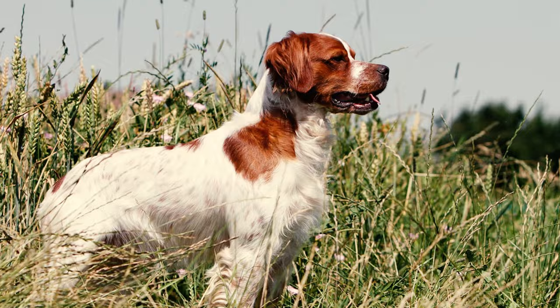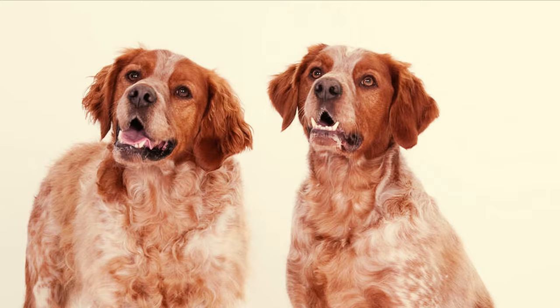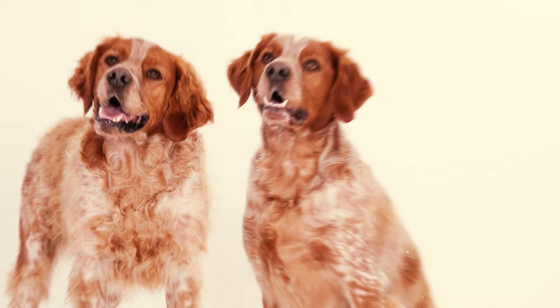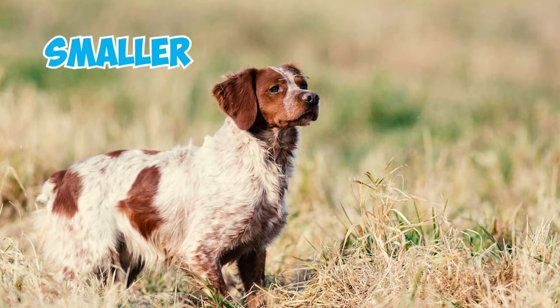Number 2: There are two types of Brittany dogs — American Brittany and French Brittany. While they are considered subsets of the same breed, the two types differ mainly in size. The American Brittany is taller and faster, while the French Brittany is smaller and typically works in closer proximity to hunters.